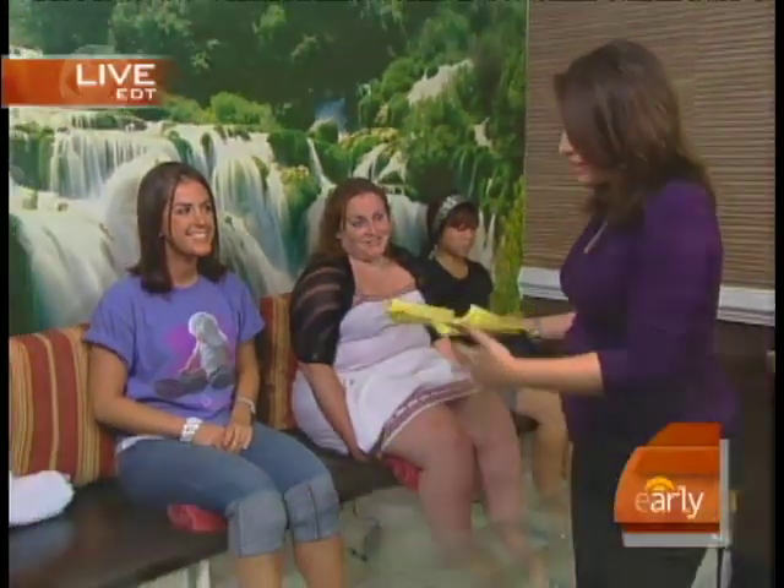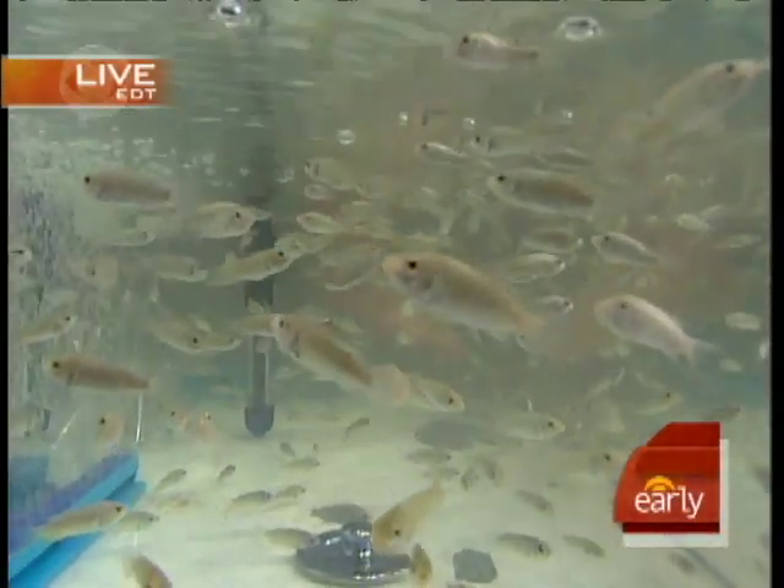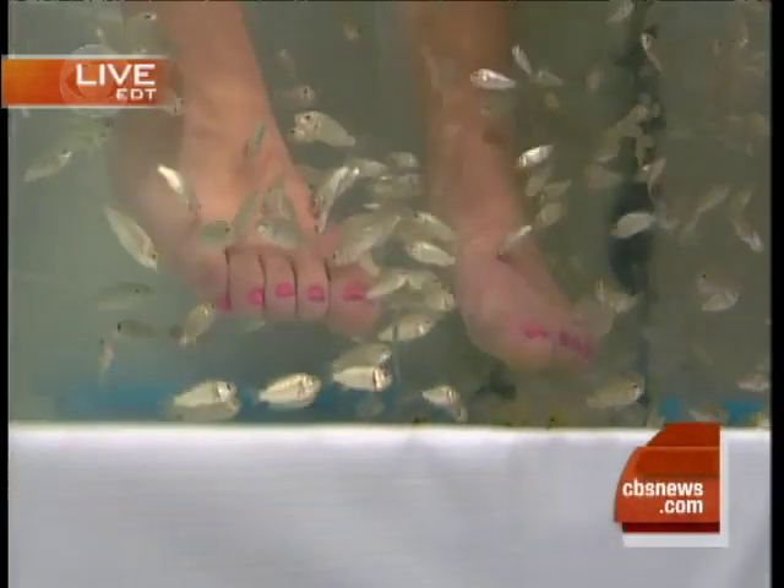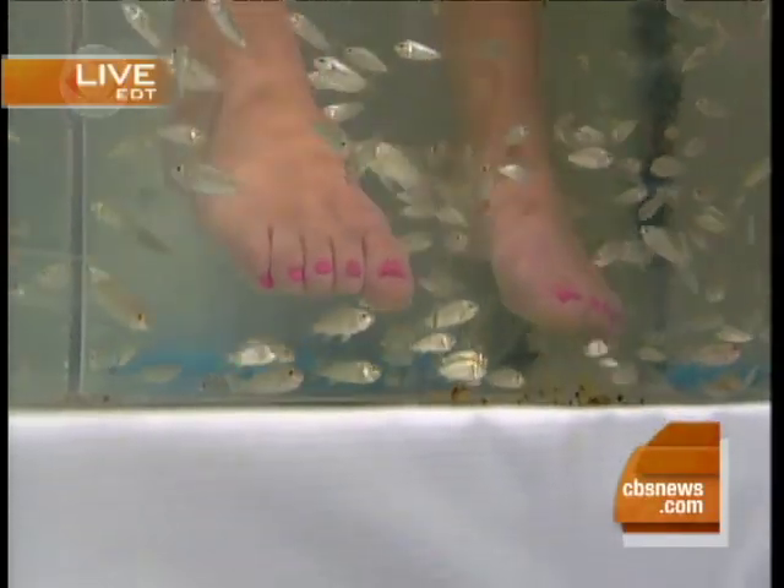It costs about $45 for 15 minutes of sticking your feet in the tank. We've got some customers here today who bravely agreed to give it a try — Alex, Erica, and Sammy. Alex, I know you were a little creeped out when you first put your feet in the tank. Yes, definitely. I was a little hesitant at first because stepping in there, it's really ticklish. But it feels great now — it kind of feels like a massage, so I recommend everyone to try it out.